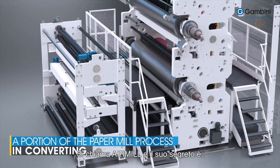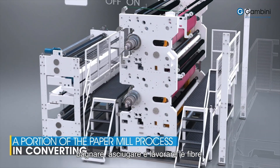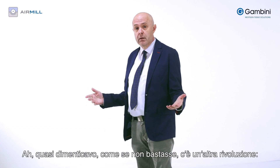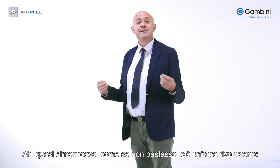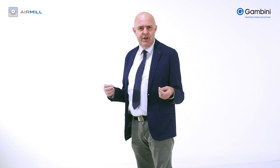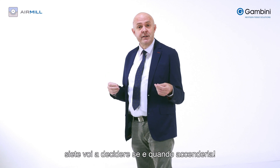Its name is Air Mill, and its secret is this: the way it wets, dries and handles fibre. I almost forgot — as if what I've told you isn't enough already, there's another revolution. You can decide whether to turn it on or off.